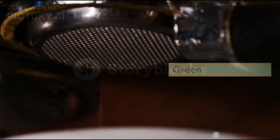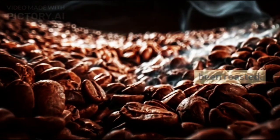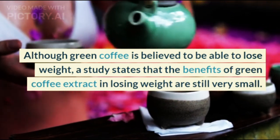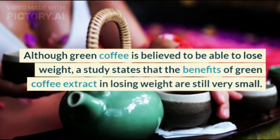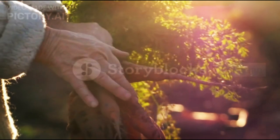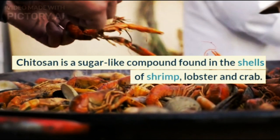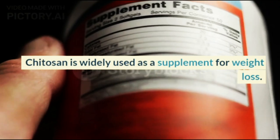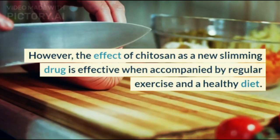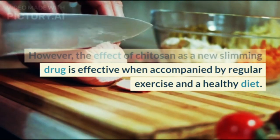Second, green coffee extract. Green coffee comes from coffee beans that have not been roasted. Although green coffee is believed to be able to help with weight loss, a study states that the benefits of green coffee extract in losing weight are still very small. Third, chitosan. Chitosan is a sugar-like compound found in the shells of shrimp, lobster, and crab. Chitosan is widely used as a supplement for weight loss, but its effect is only effective when accompanied by regular exercise and a healthy diet.